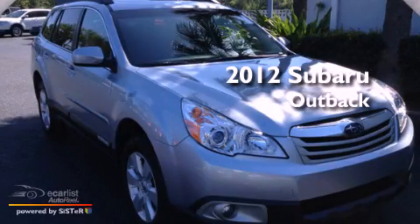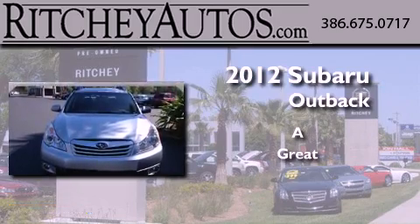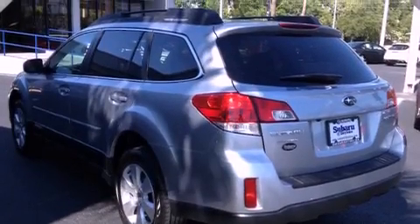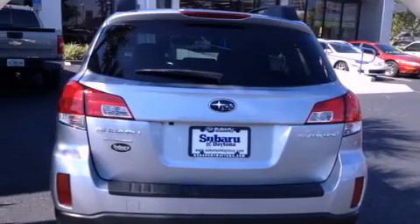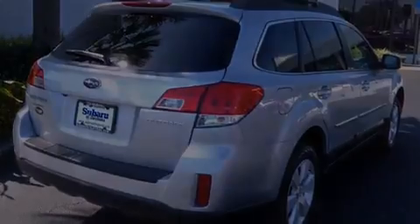This is a brand new 2012 Subaru Outback. Features include a low tire pressure indicator, a power driver's seat, cruise control, a rear spoiler, an engine immobilizer theft deterrent system, front and rear floor mats, fog lamps, an anti-lock braking system, air conditioning, and alloy wheels.